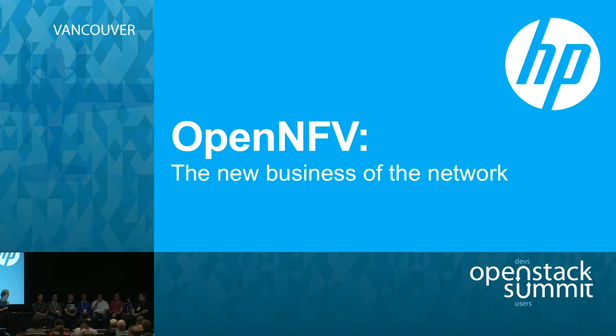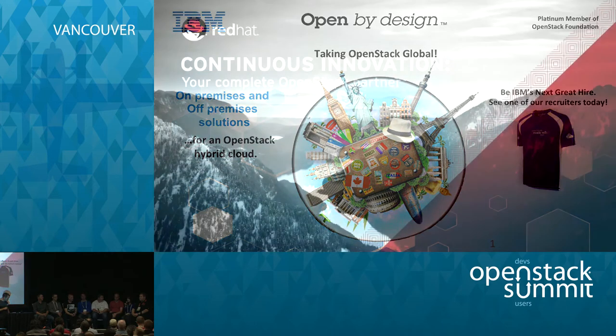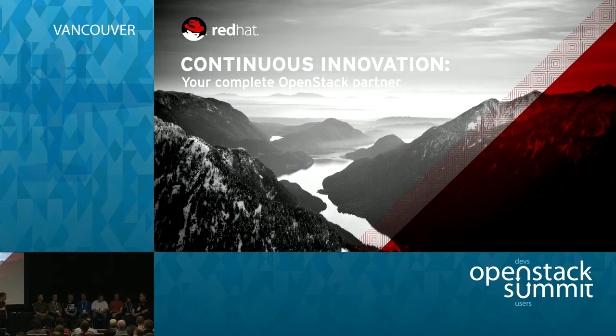To reiterate what others have said — participate, get on IRC, talk to people, attend the weekly meetings, help with reviews, and respond to review comments in a timely fashion. All of that.